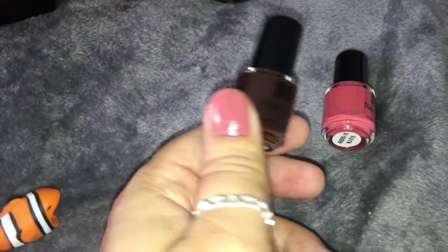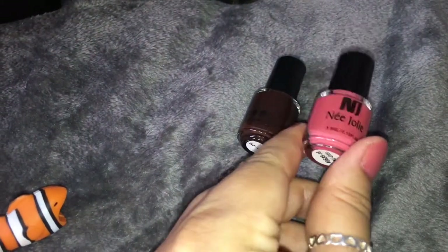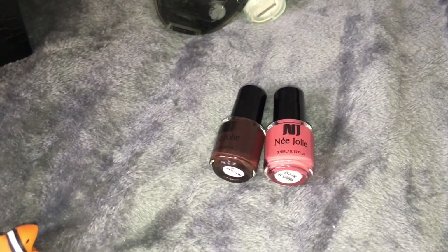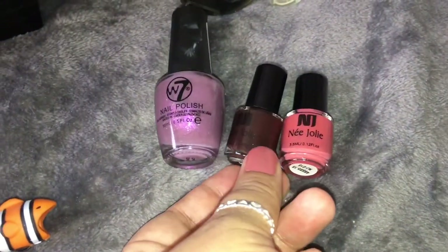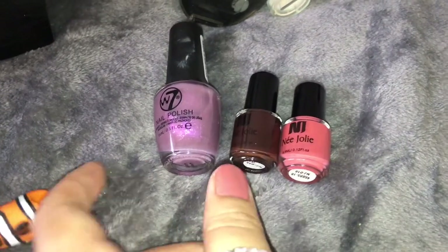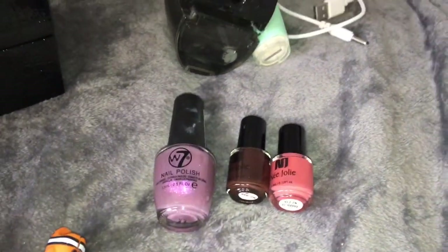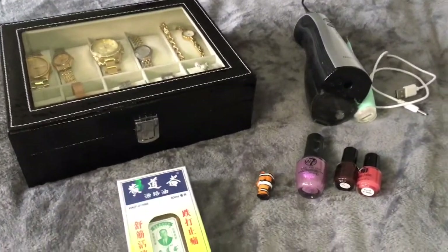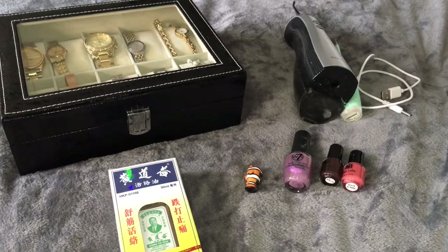I also have some nail polishes — one in a really nice purple and one in a bright pink, which is my favourite. These were £0.99 each from eBay. When I put them against a normal nail polish you can see they're absolutely tiny — I thought they'd be bigger. For £0.99 it's not bad, but you don't get a lot in them. That's everything in my Amazon and eBay haul.